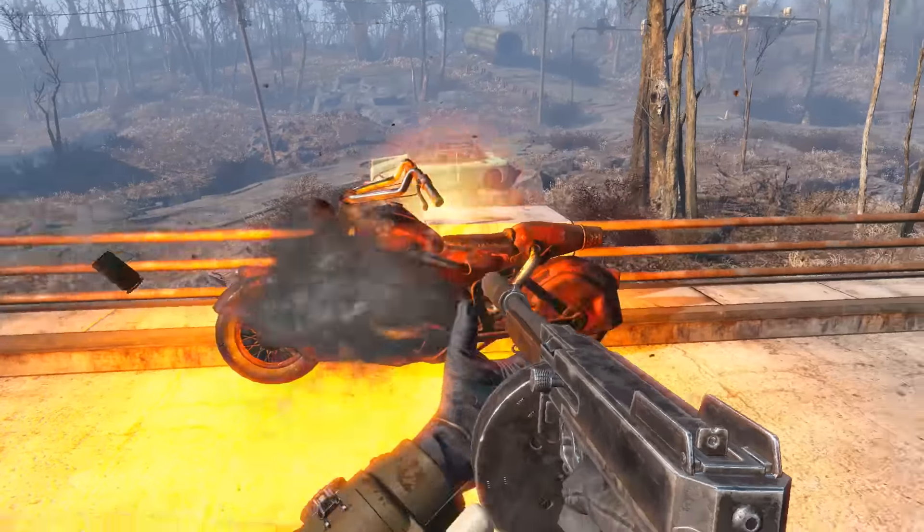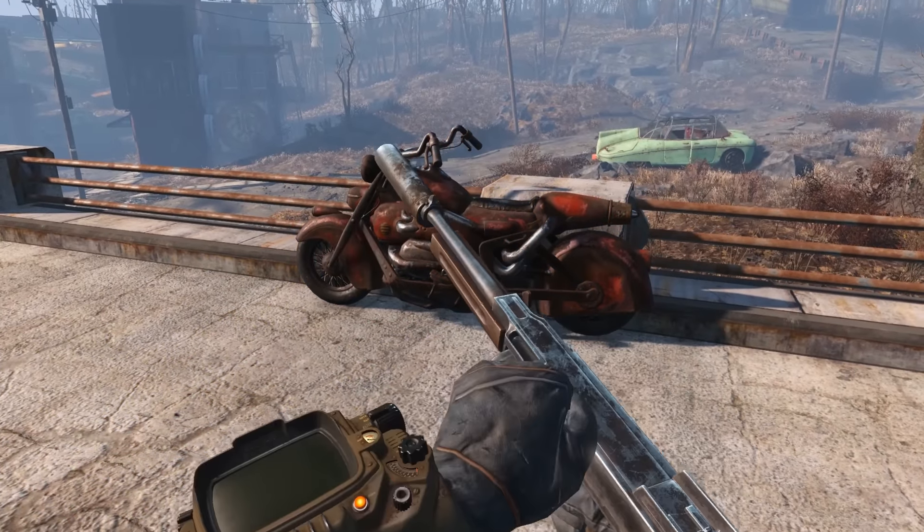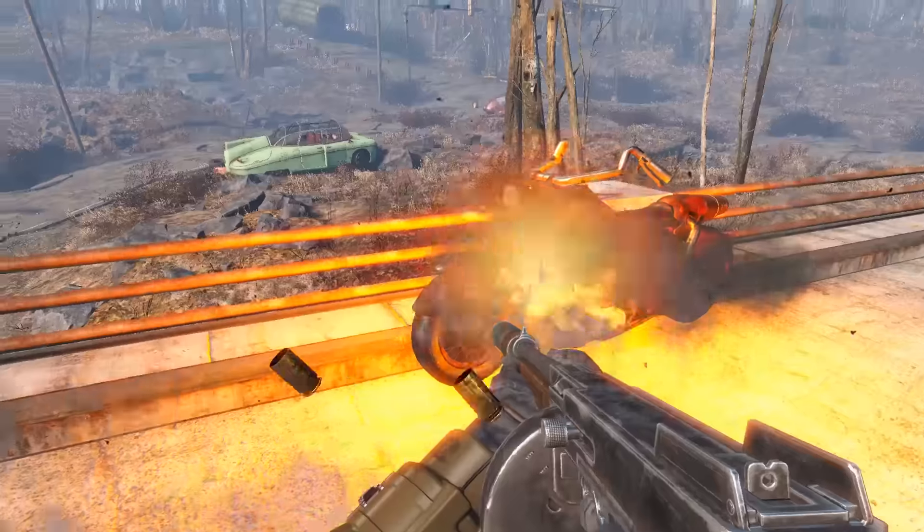I hope you enjoyed this video. This has been the Lone Vault Wanderer. Please take care of yourself, and as always, keep fighting the good fight.